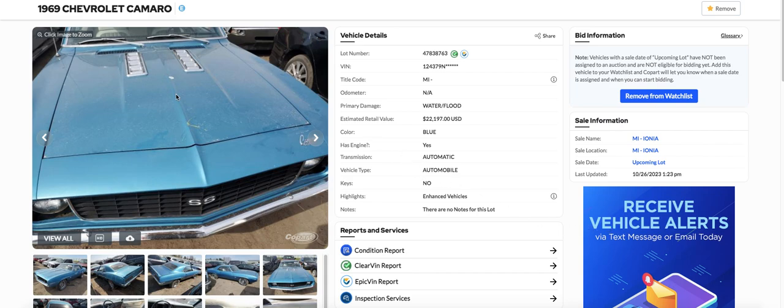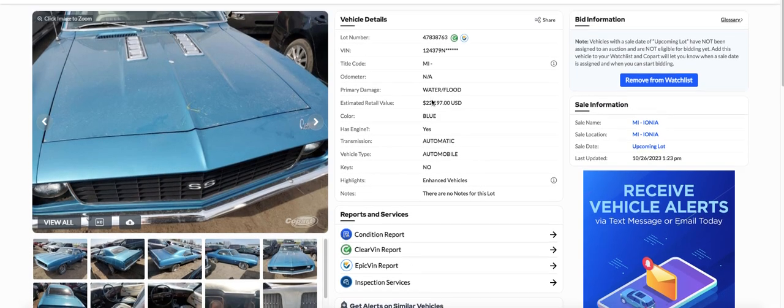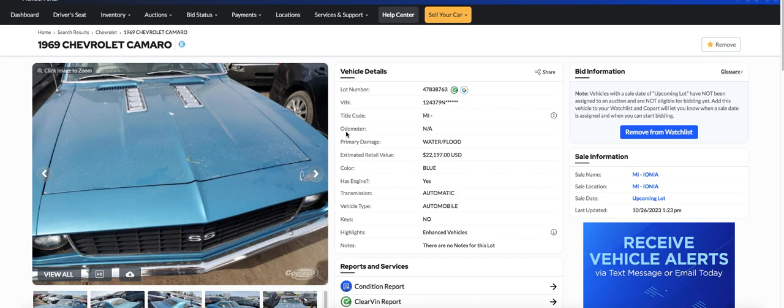This has been listed for a while. I don't know why nobody's done anything with it. It's a flood car. Doesn't say what insurance company — I don't see anything. But it's in Michigan, so I'd say it's probably a freshwater flood car. But it doesn't run.